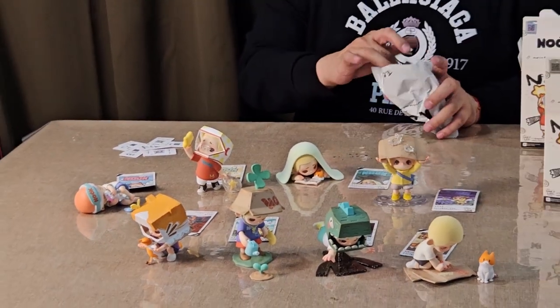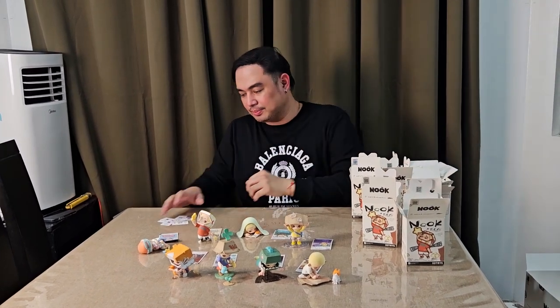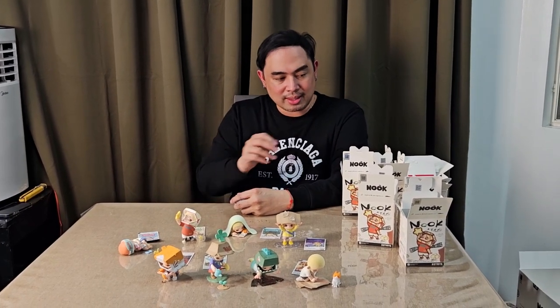There you have it, guys — all eight Nooks. We did not get the special, which was expected. At the back of my mind I was like, sana, sana, sana. But it's okay — you can do away with the special, because the special is always expensive. And when it comes to 52 Toys, it's not that accessible compared to Pop Mart. Pop Mart is very mainstream now. If you miss a regular piece you can ask online, but with 52 Toys it's not that accessible yet as of now.